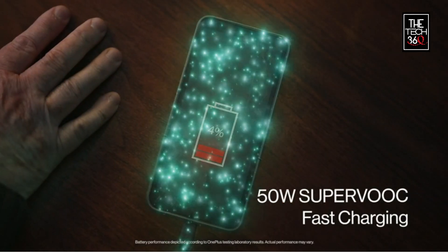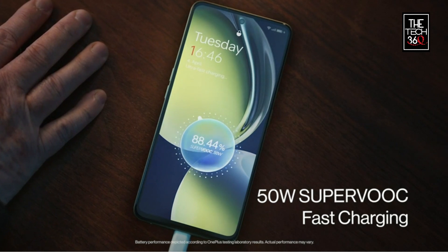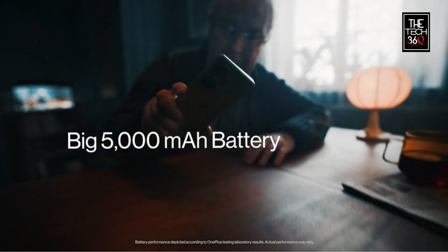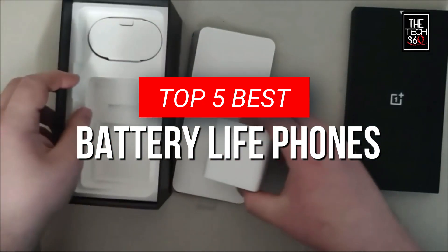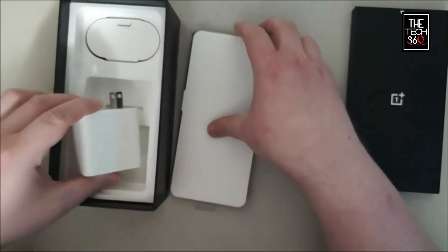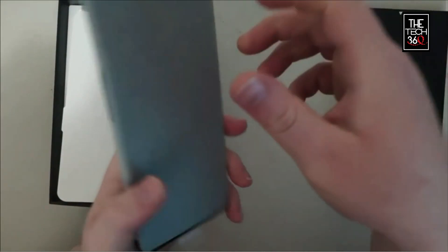Welcome to our channel, your ultimate destination for all things mobile technology. In today's video, we're diving into the world of smartphones with our countdown of the top 5 best battery life phones. If you're tired of constantly searching for a charger or running out of battery at the most inconvenient times, then this video is for you.